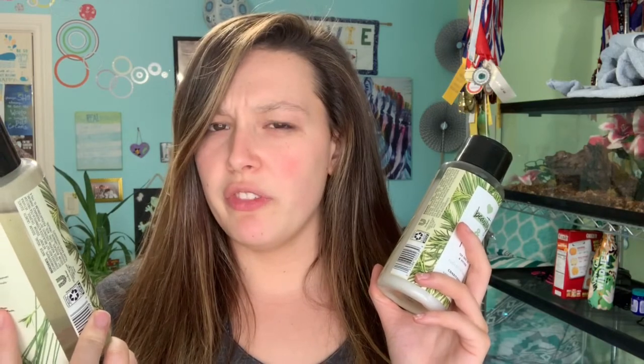Most monthly favorites videos have some beauty products, and this is no different. I'm going to show you one of my new favorite companies: Love Beauty and Planet. I can't tell you how impressed I am with them. I finally spoiled myself and bought this shampoo and conditioner set — it's tea tree oil and vetiver, the 'Radical Refresher' line. My hair is super dry, these smell amazing, and my hair is so soft after using them — it's crazy.